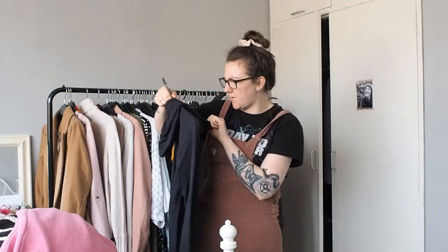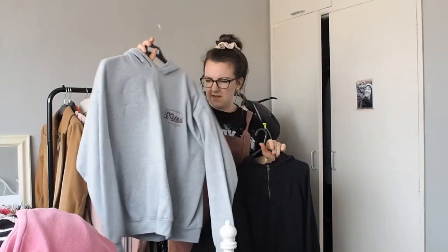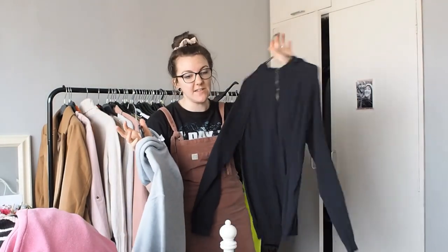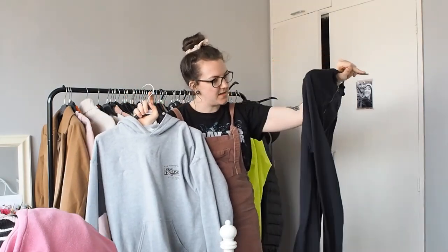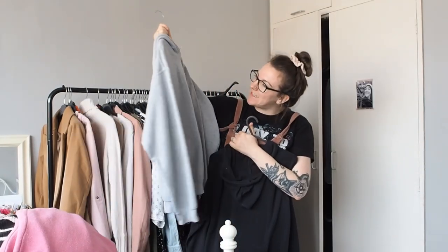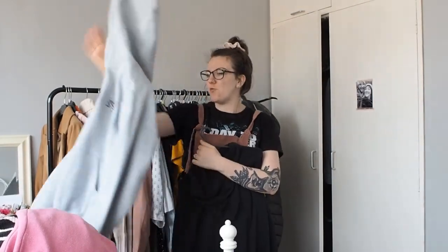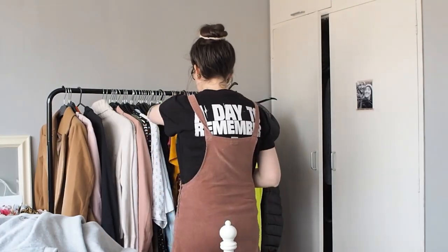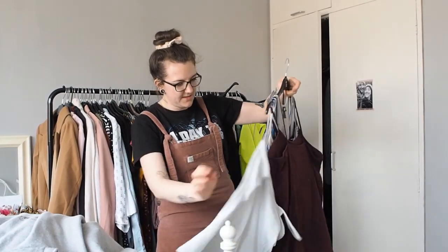This is cozy jumper number one and this is cozy jumper number two. I feel like I don't need both and I actually have another one, so I definitely need to get rid of one. This was handed down by Jack's mum, but I'm going to get rid of one because I don't need two of the same thing. I'm going to get rid of this one because I feel like I wouldn't wear it out of the house. I'll keep the blue cozy jumper instead.